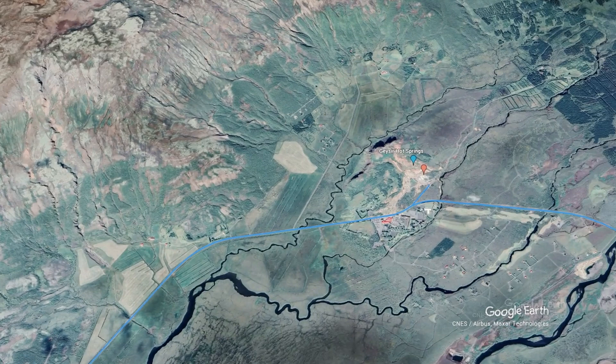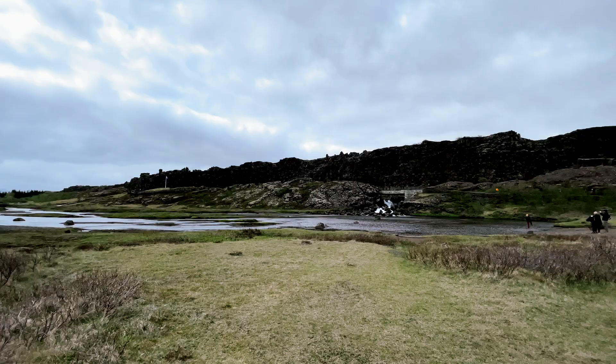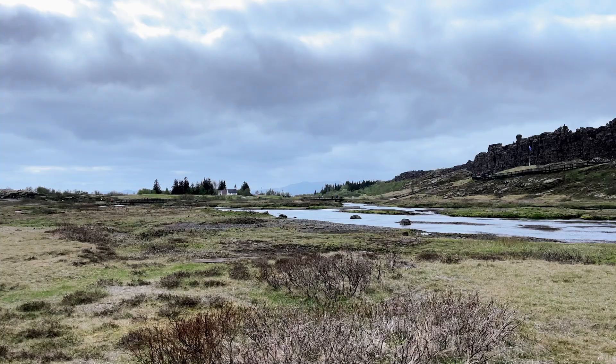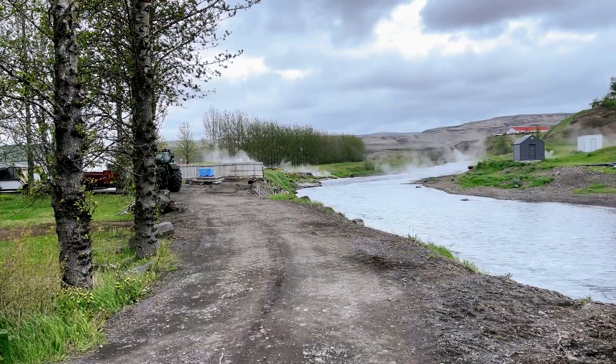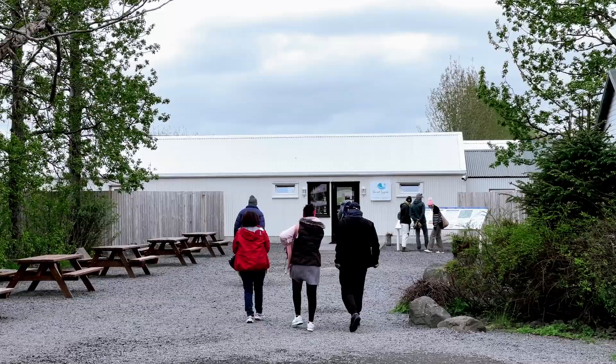Finally, end your day at the breathtaking Gullfoss Waterfall, just a short 10-minute drive from Geysir. Parking at Gullfoss is also free. Keep in mind that this is just a suggested itinerary — feel free to customize your journey based on your interests and time constraints. If you enjoy hiking, consider allocating more time to explore Thingvellir National Park. And if you're seeking a unique geothermal experience, consider a visit to the Secret Lagoon, situated between Geysir and Gullfoss.